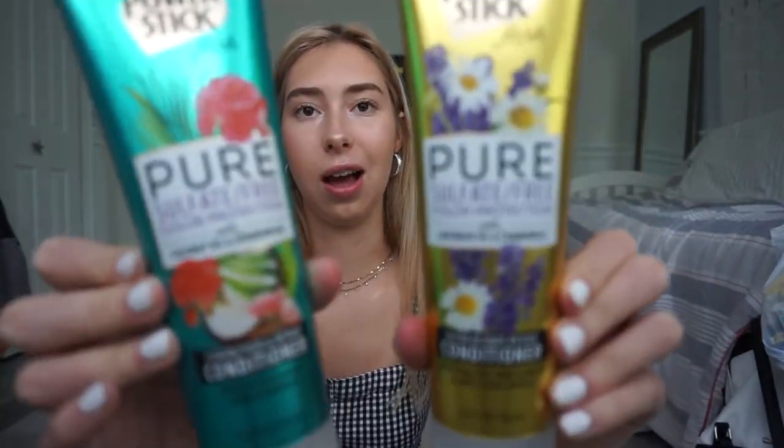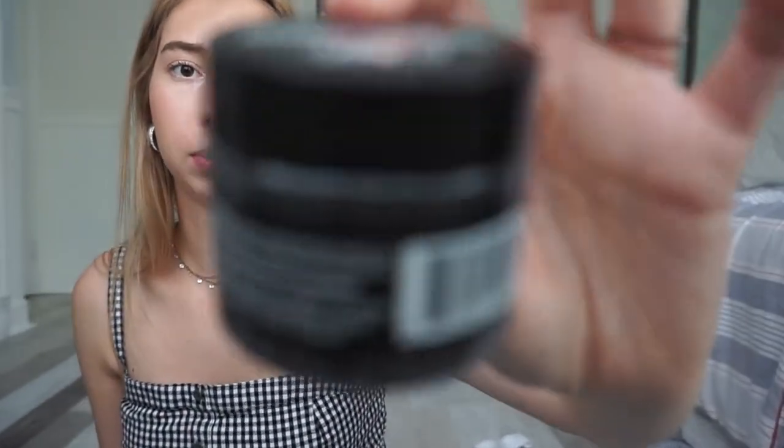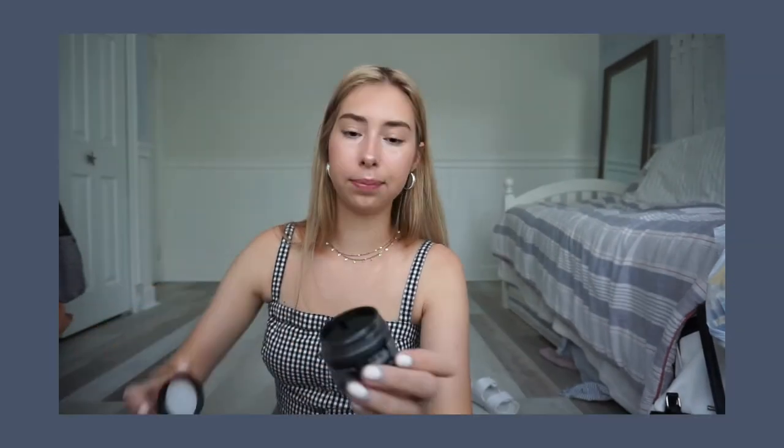I don't really know about dollar store shampoo and conditioner, but these just looked cute so I got them — they're conditioners. I haven't seen these at any other dollar store except for the new one. I got this whitening charcoal powder. I can't believe they have this at the dollar store. I guess you dip your toothbrush in it — we'll see if that makes my teeth whiter.